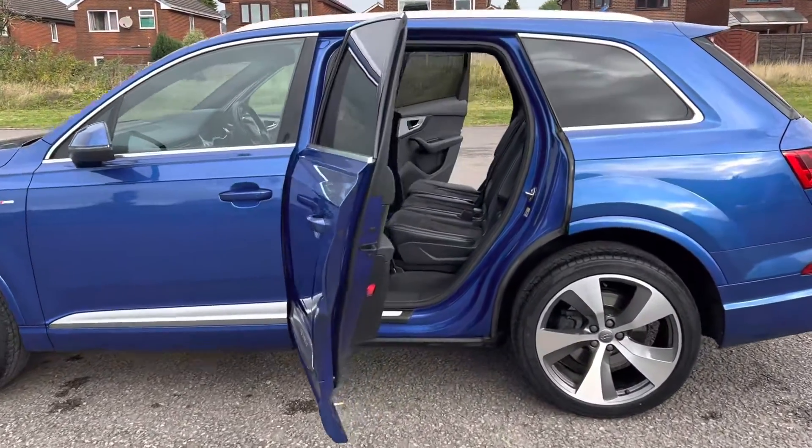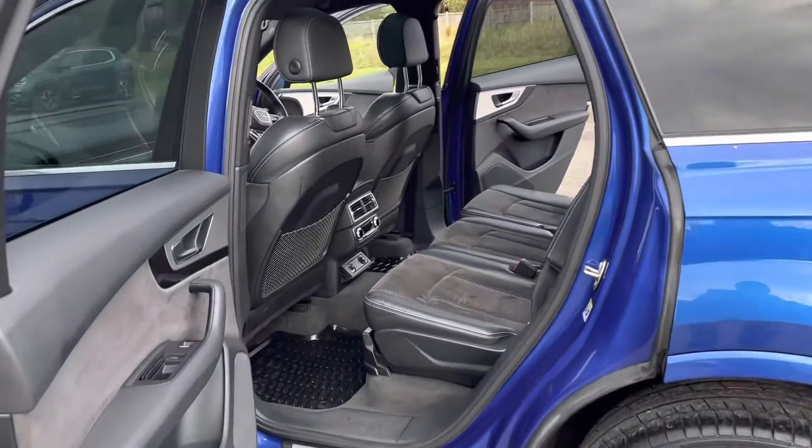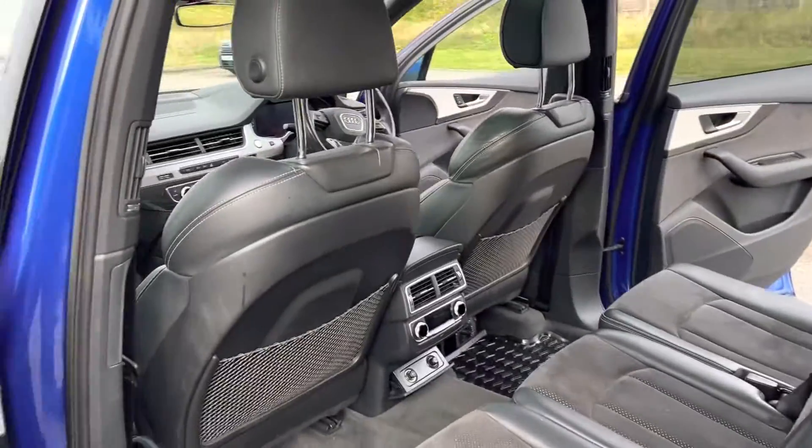It's a seven-seater. In the back we've got a parcel shelf as well, and an Audi Q7 load liner. There's plenty of space in the back of that car.